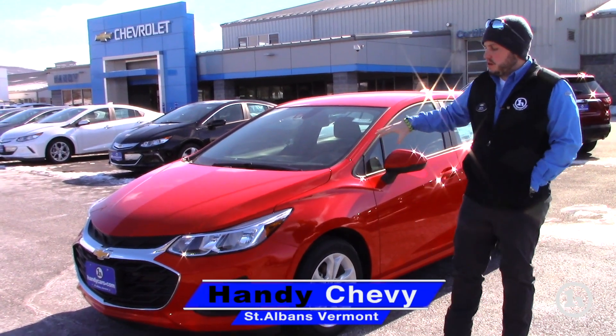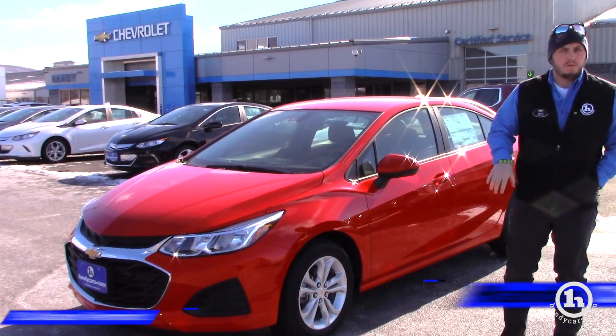Hey Jill, Seth at Handys. I just wanted to show you the car in person here real quick. This is the one we're working your numbers on.